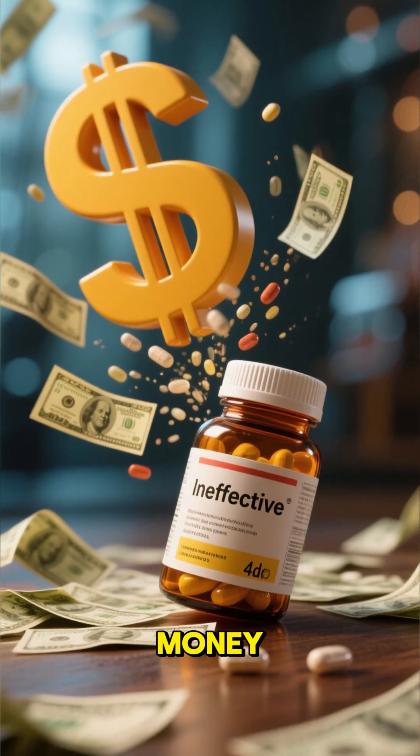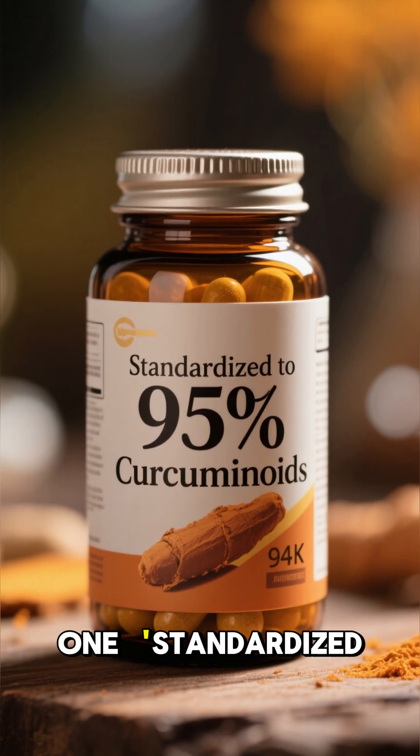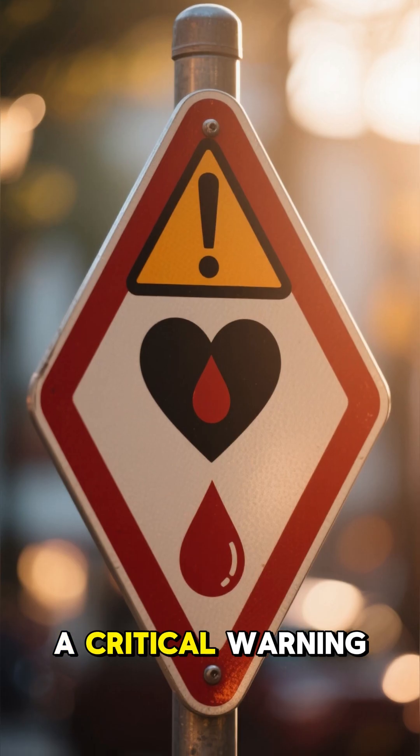So stop wasting money. When you buy a supplement, the label must say two things: 1. Standardized to 95% curcuminoids. 2. With piperine or BioPerine. A critical warning for seniors: